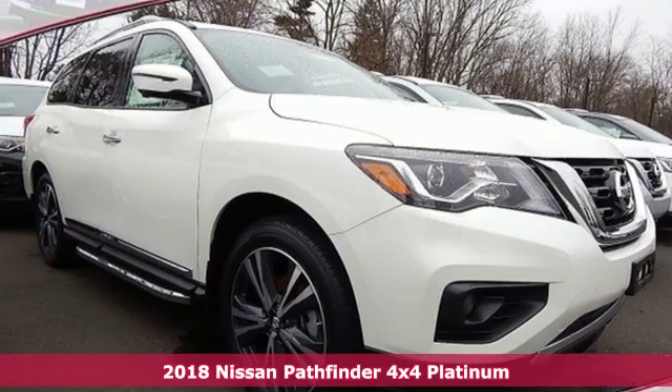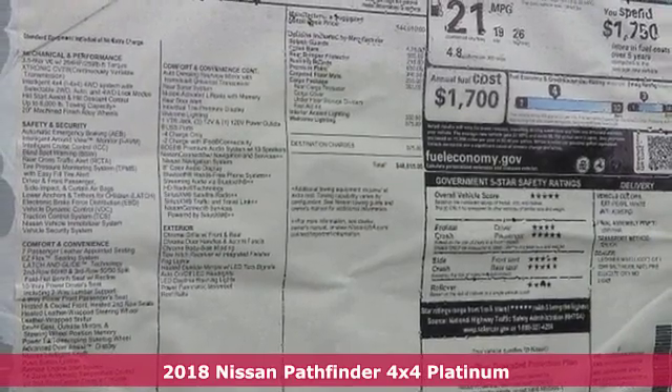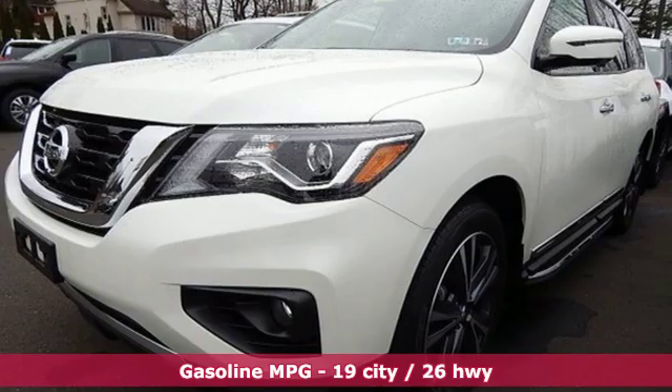Here's a new 2018 Nissan Pathfinder. Nissan excites the senses so you can enjoy the journey. It comes with features you need and better yet want.